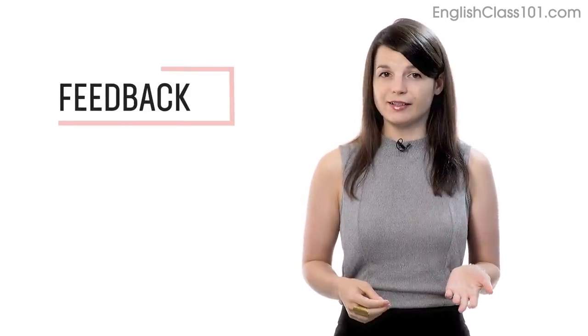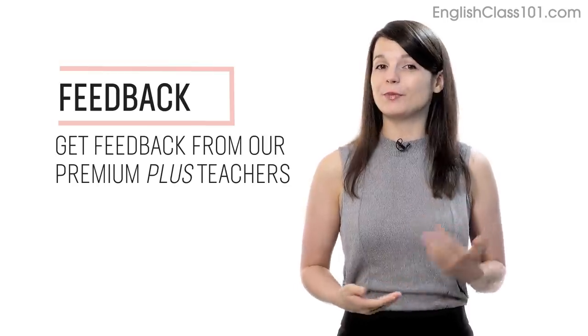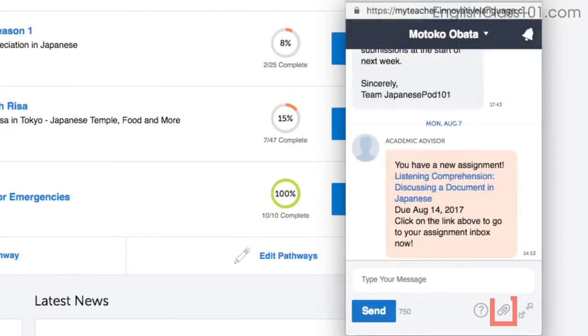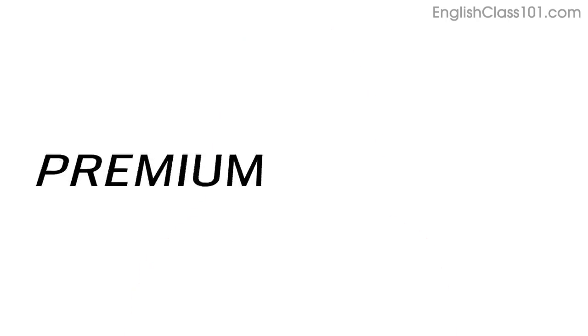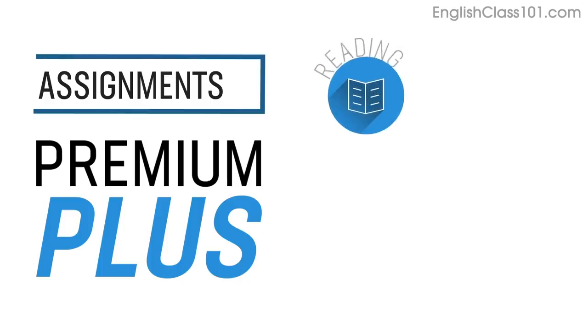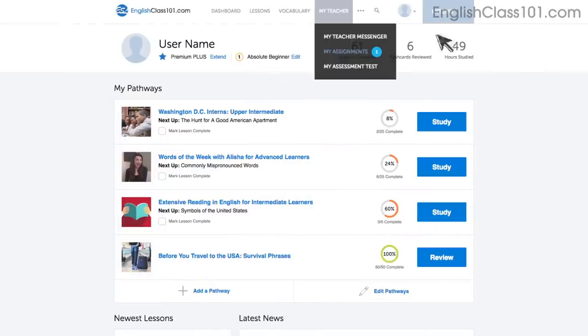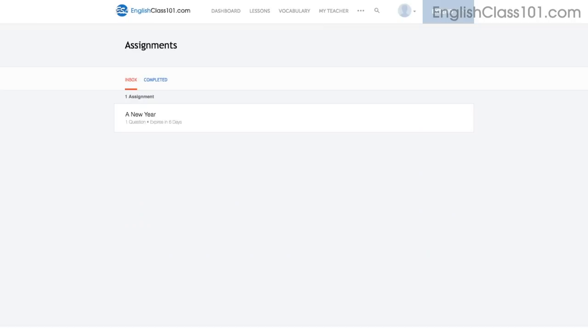Number 5: Get feedback from our Premium Plus teacher. If you're learning by yourself and don't have access to real teachers, you can always get feedback from our Premium Plus teachers. With the My Teacher tool, you can record yourself speaking and send the audio file to the teacher. They'll review it and tell you what to improve and how. Number 6: Level up your speaking with Premium Plus assignments. With Premium Plus, you can get assignments that cover reading, writing, listening, and even speaking from your teacher. These assignments can be tailored to your goals and needs — you get a new one every week.